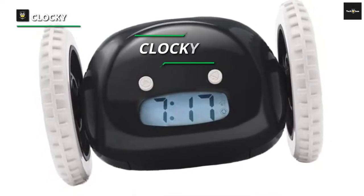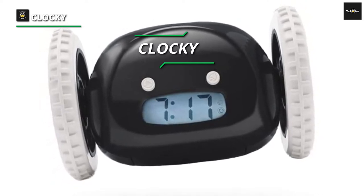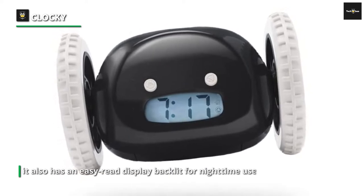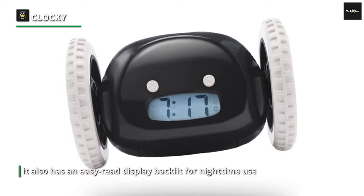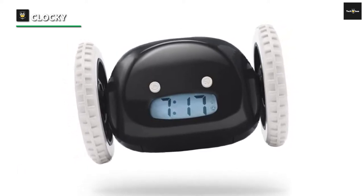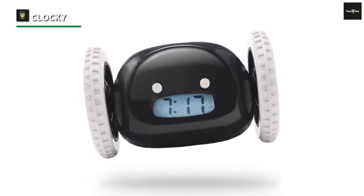Number two: Clocky. The Clocky is a battery-operated, four triple-A alarm clock with one main trick — getting you out of bed. It has an easy-read display backlight for nighttime use that also flashes when the Clocky starts rolling around on your floor. Those wheels will go over carpeted and hardwood floors and don't leave any marks.